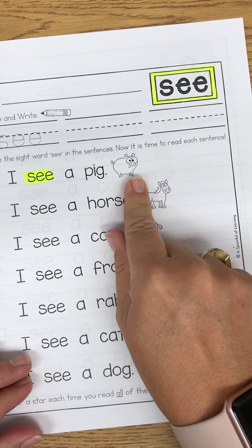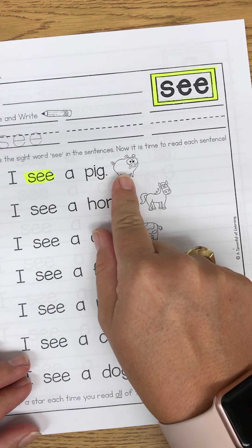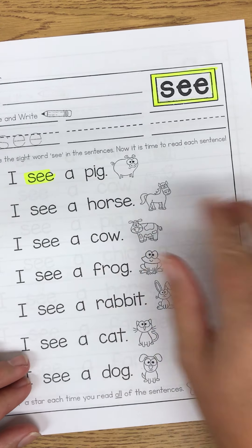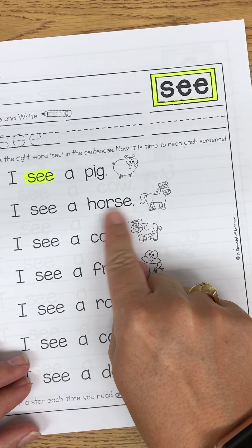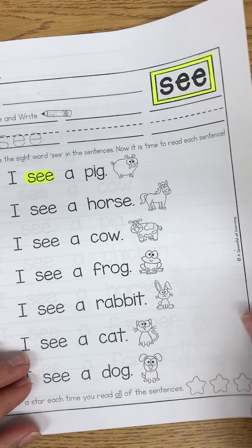Now the focus strategy for our reading this week is using pictures to help us sound out words. So if I'm not sure what a word is, I can use the picture to tell me.